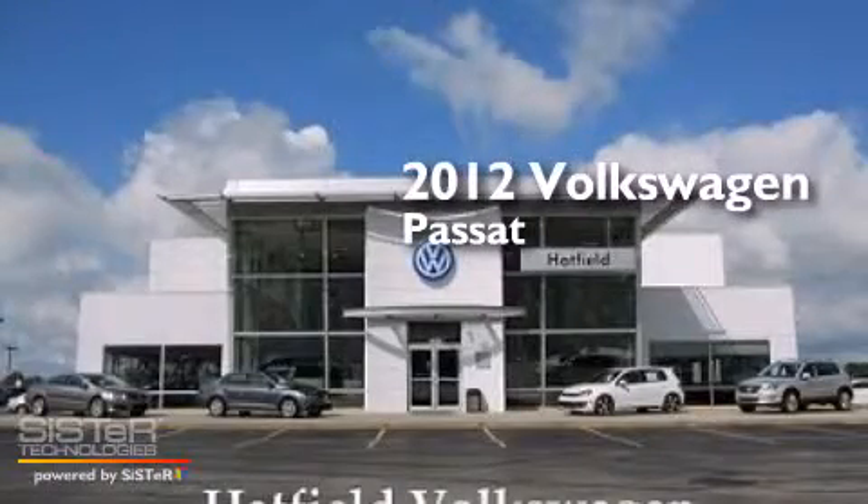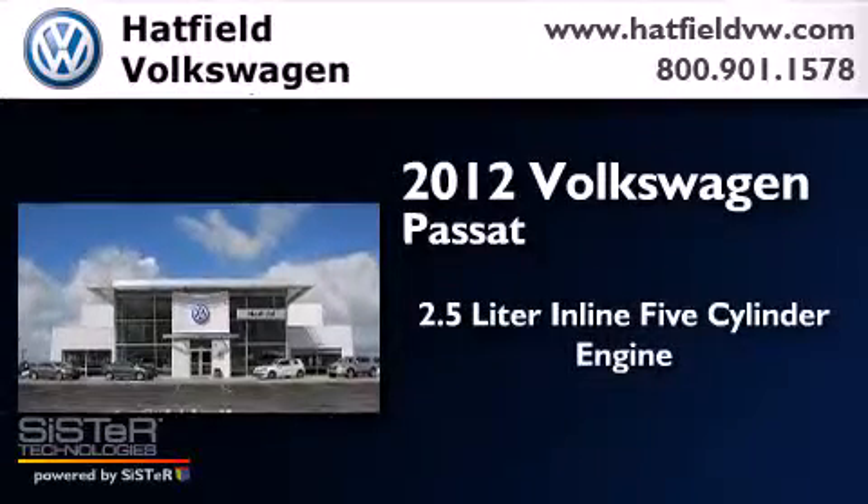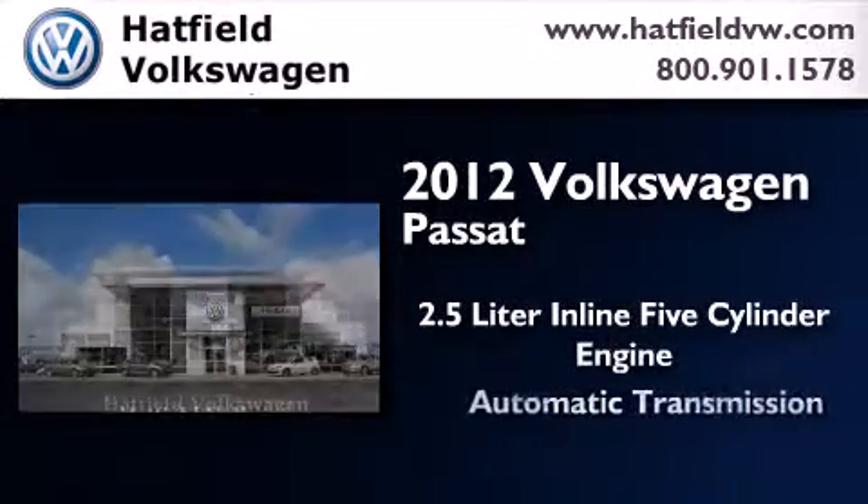This is a certified pre-owned 2012 Volkswagen Passat. It has a 2.5-liter, five-cylinder engine and an automatic transmission.